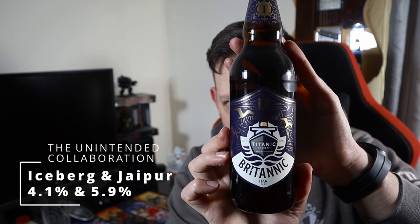Good evening all and welcome to another video on All How The Ale. It's Sunday night which means it's Trad Beer Night, and the beer review we're doing tonight is an unintended collaboration. Let me fill you in. Earlier this year, these two breweries came together to produce this — it was Titanic and Thornbridge with Britannic.